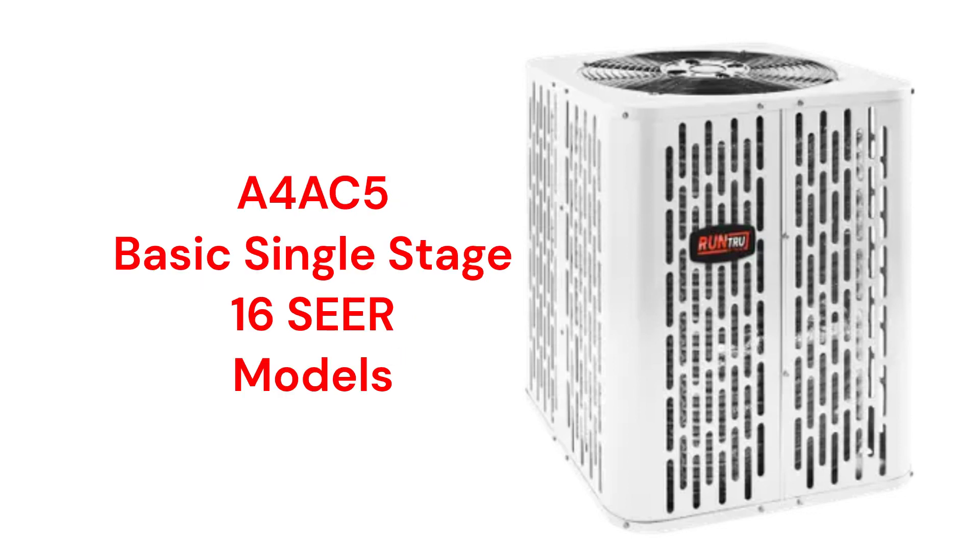The A4AC5 units are basic builder-grade 16 SEER models that are relatively loud, and the warranty is not very good when compared to other brands.